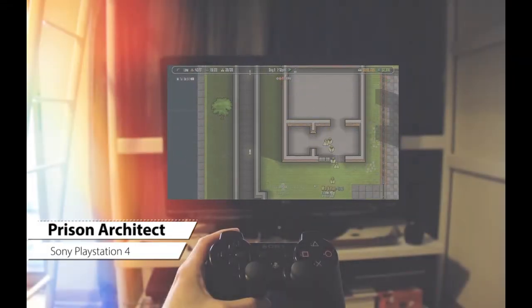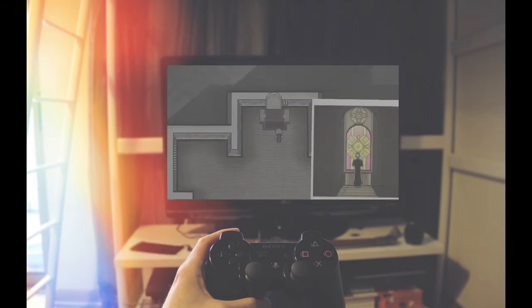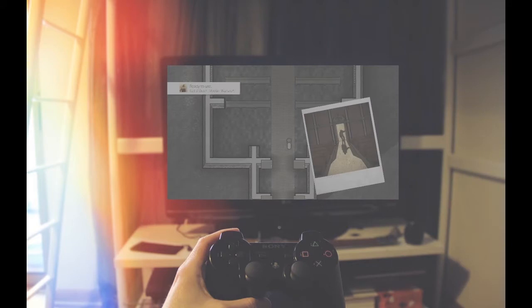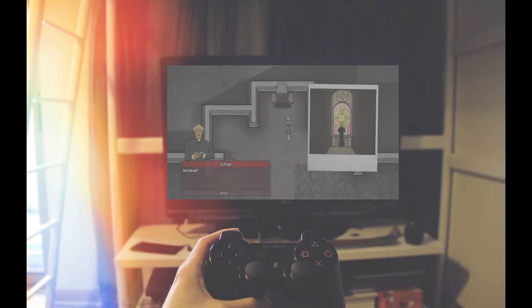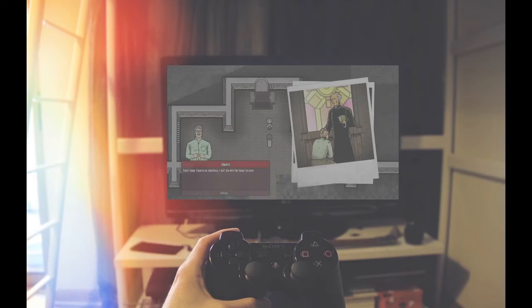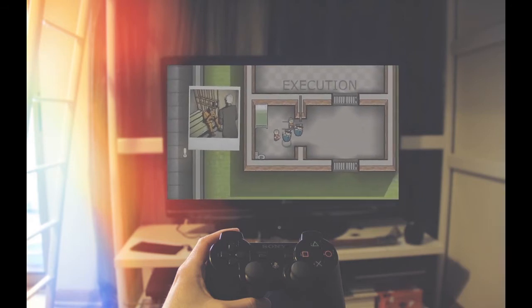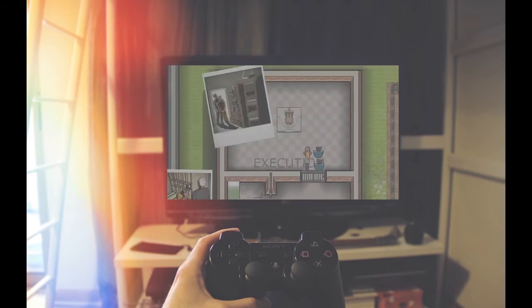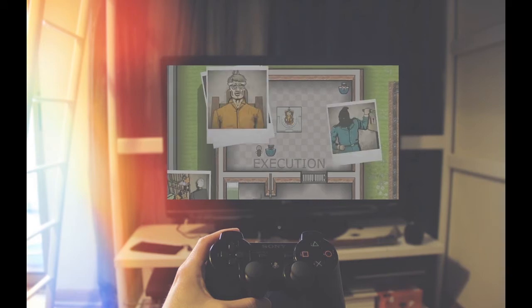We read a lot about Prison Architect recently, and naturally were very excited to get this for a steal — pun intended. This game is a simulation, and a pretty awesome one at that. There are multiple modes, including a story mode which serves as a helpful tutorial for new wardens, Escape Mode where you act as the prisoner and try to find a way out, and Warden Mode where you run your own facility. You can also obtain new DLCs, which include Psych Ward and All Day and a Night. We are playing this on PS4, but it is available on other consoles and PC.